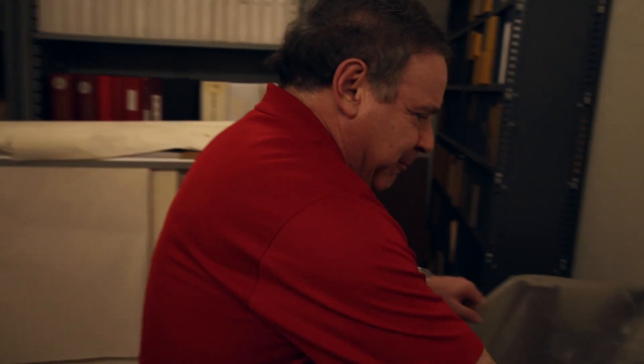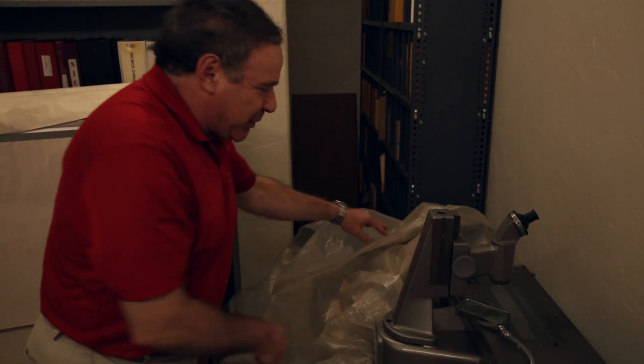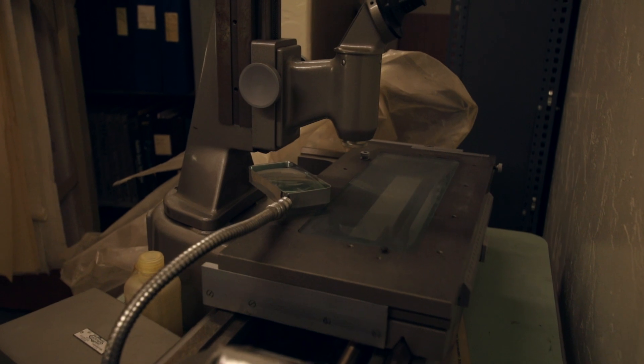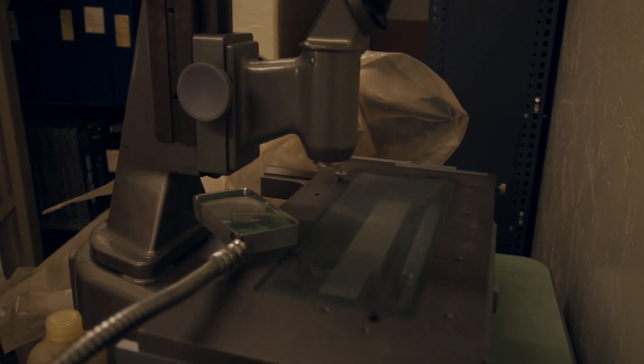The other thing you needed to know for your camera was called the plate scale, which is just like the scale on a map, except that on the sky we don't measure distances, we measure angles. We had another device called a measuring engine. Light shines through here. You would put your photographic plate here and then measure how many micrometers or millimeters between one star and another.